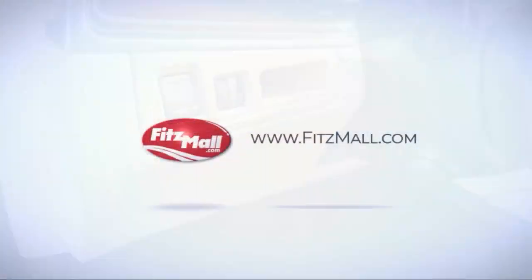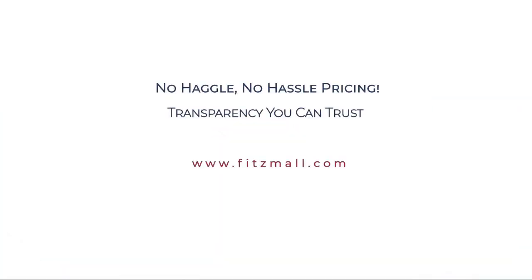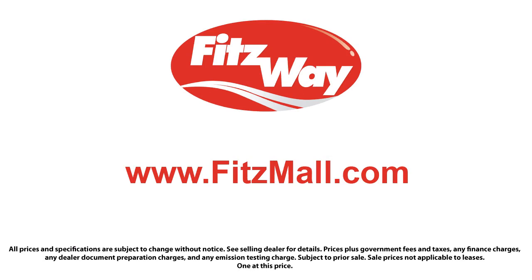Every Fitzway used vehicle we sell gets the Fitzway Checkout. It's a comprehensive inspection by our highly skilled technicians, and we'll provide you a copy of the inspection report and a Carfax vehicle history report so you'll know as much about the vehicle as we do. Fitzgerald Auto Malls is the first and only auto dealer group in North America to have achieved the ISO certification.